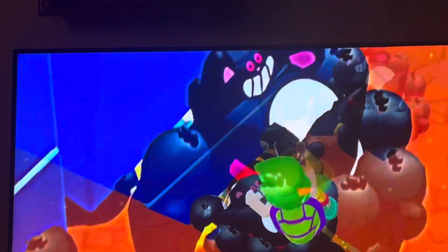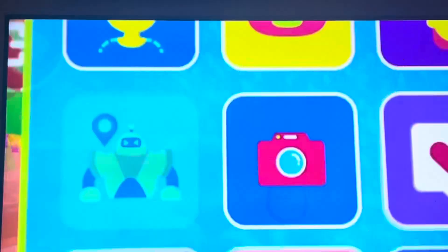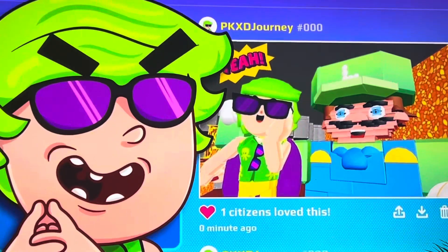I want to keep a memory of this forever, so I'm going to take a selfie with Luigi here, but I want to put a sticker here. Now I want everyone to come to my profile and give it a like. I also got some pretty cool stuff in here.